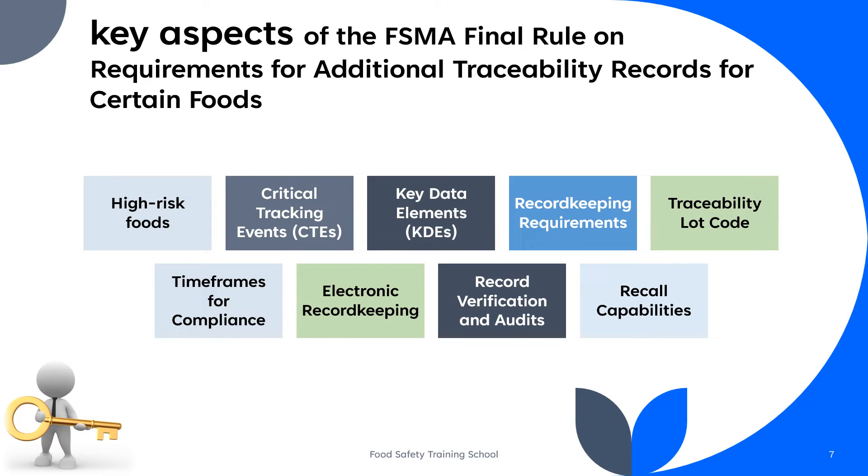The rule primarily applies to specific high-risk foods. These foods are typically more prone to contamination and outbreaks, and their traceability is critical to ensuring public safety. Examples include certain types of produce, seafood, and ready-to-eat foods.